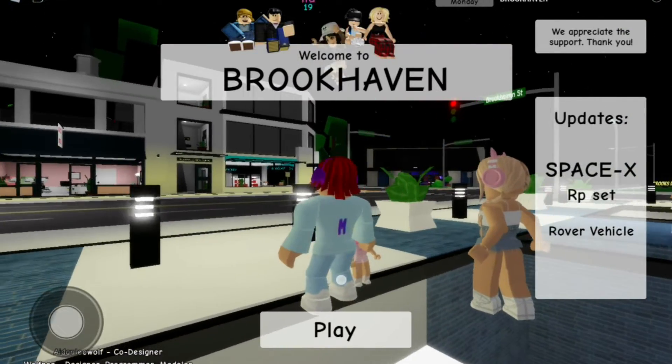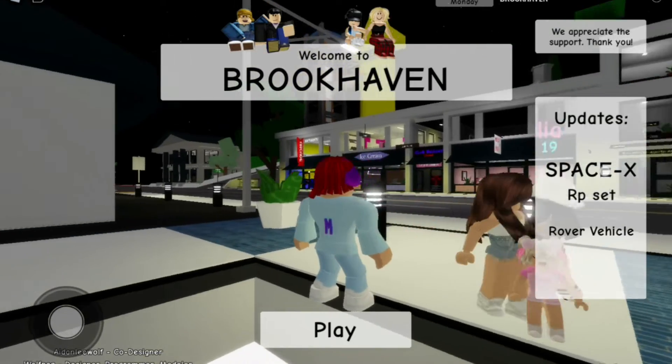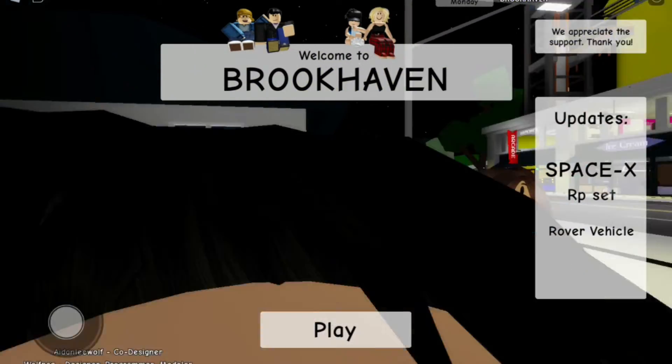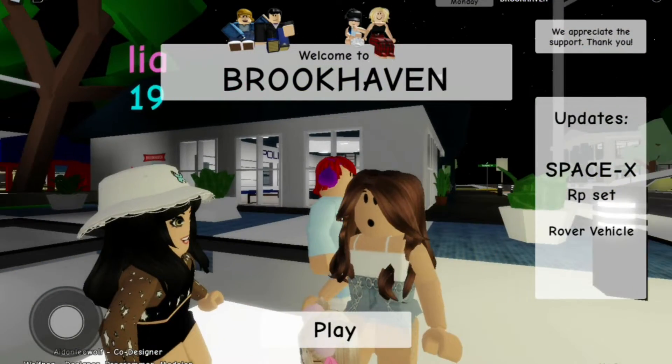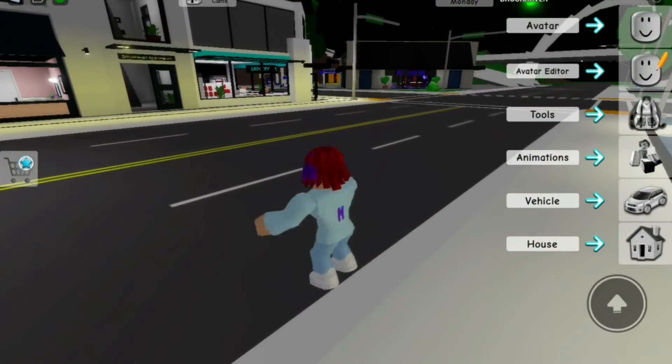Today I'm in Brookhaven. There are new updates in Brookhaven. This shows SpaceX and RPS and a row of vehicles. So now we'll just start the video.